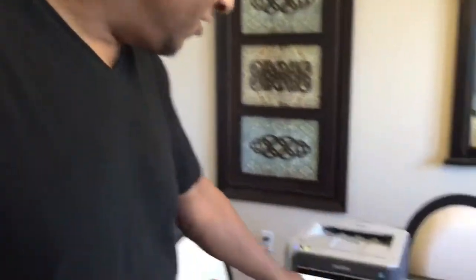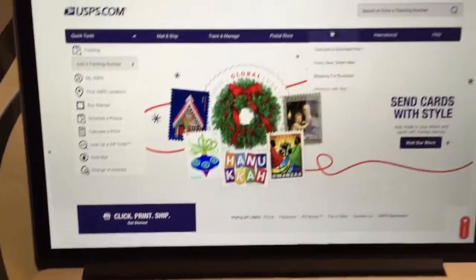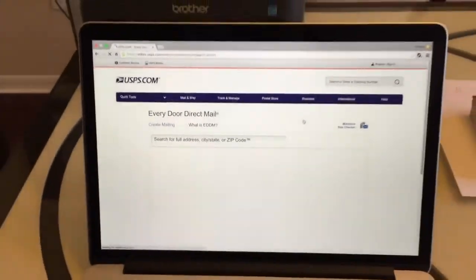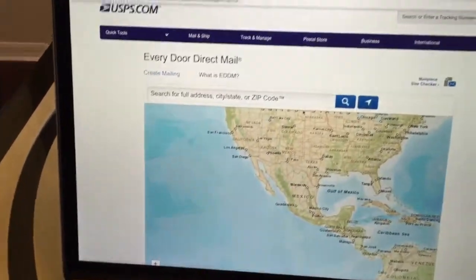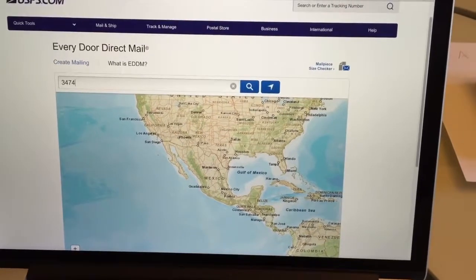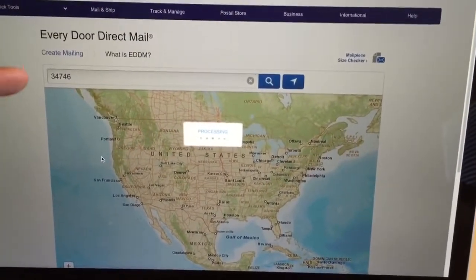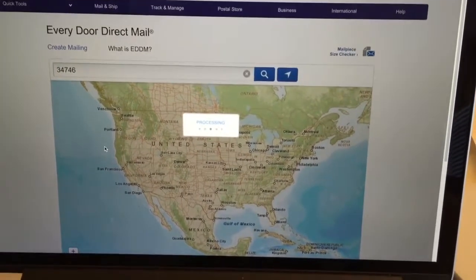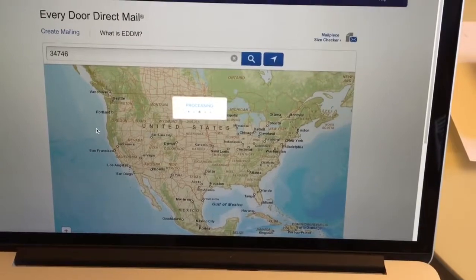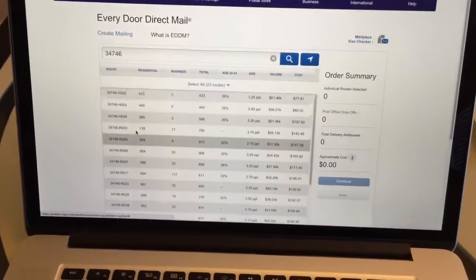Let's go ahead and take a look at the USPS website. If you go under where it says 'Business,' you'll see something called Every Door Direct Mail. When you click there, a map comes up that gives you the option of putting in your zip code or the area you live in. I'm going to put in my zip code as an example, then click search, and it's going to find all the different postal routes for my zip code — 34746.